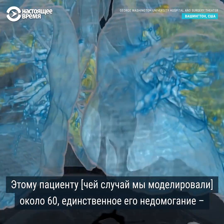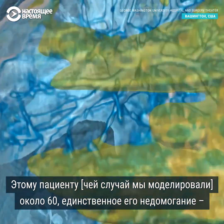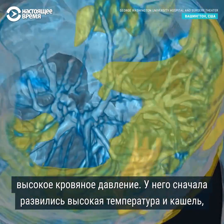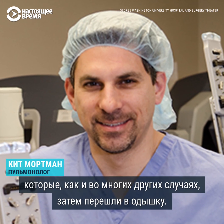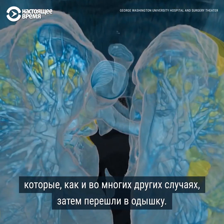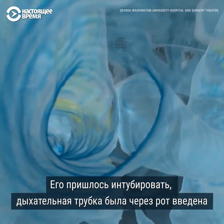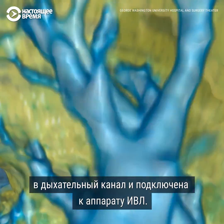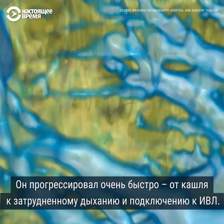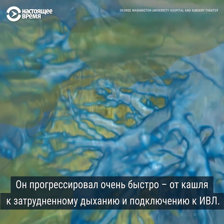This is a gentleman who is in his late 50s, whose only underlying medical condition was high blood pressure. He initially developed a fever and a cough, which like many others then progressed to shortness of breath. He needed to be intubated, to have a breathing tube placed in his mouth into his airway, and connected to a mechanical ventilator. A cough to shortness of breath to a breathing tube to now being on a ventilator.